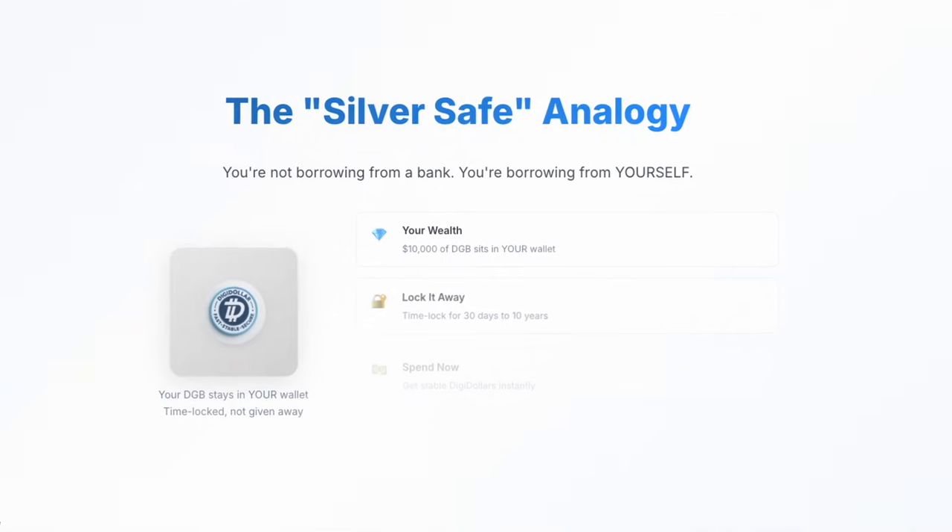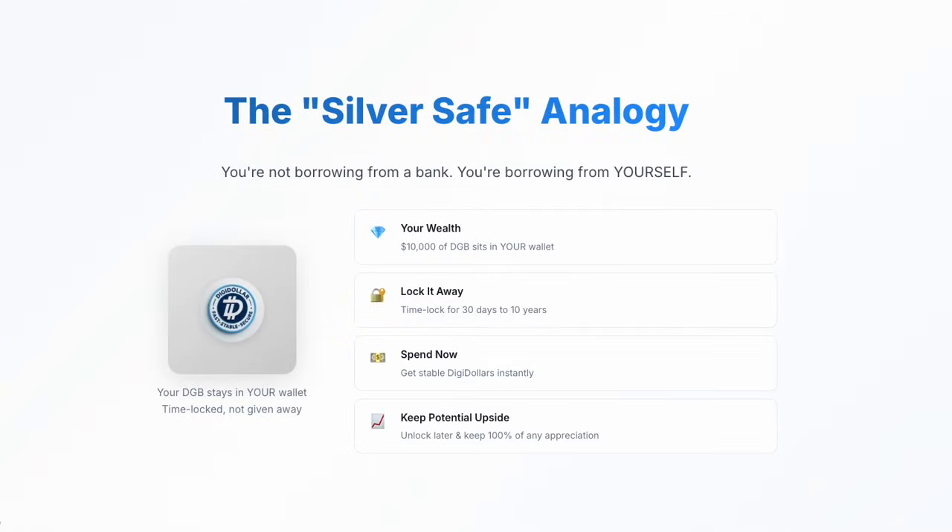Let me explain with a simple analogy, using an imaginary magical money-printing safe and some silver, the precious metal. Imagine your DGB is silver coins stored in your basement safe. You have $1,000 worth of silver, but you need cash today. Instead of selling your silver and losing any future gains, you lock it in a special, magical, time-locked safe. Because of collateral requirements, your $1,000 of silver gives you $500 in cash to spend right now. The silver never leaves your possession — it stays in your basement, in your safe. You just can't access it until the time-lock expires.